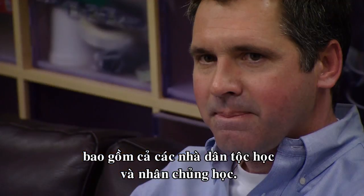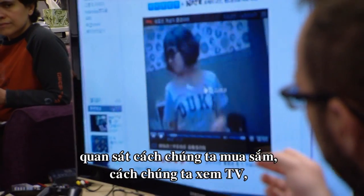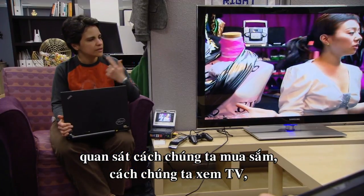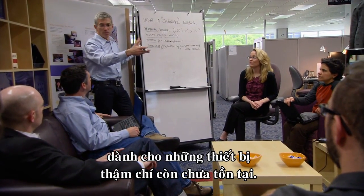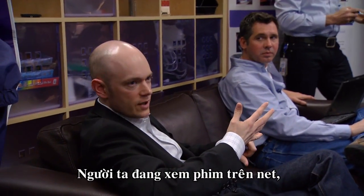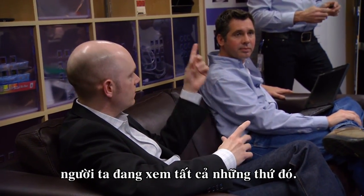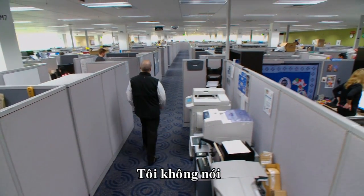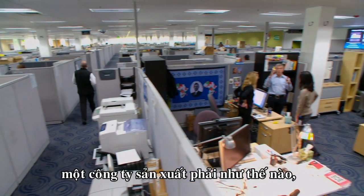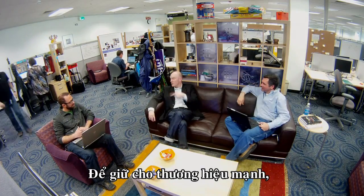Brian is part of a team that includes ethnographers and anthropologists. They travel the globe studying behavior — looking at how we shop, watch TV, and surf the internet — trying to figure out how to make microchips for things that don't even exist yet. People are watching internet video, watching broadcast video; the question is how do you combine all of those together.